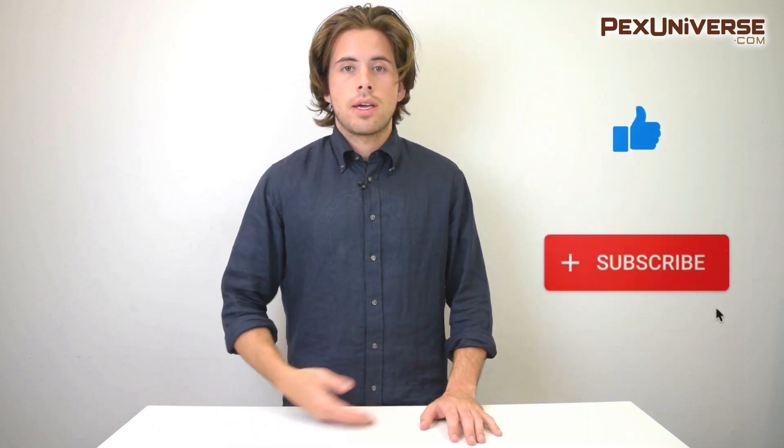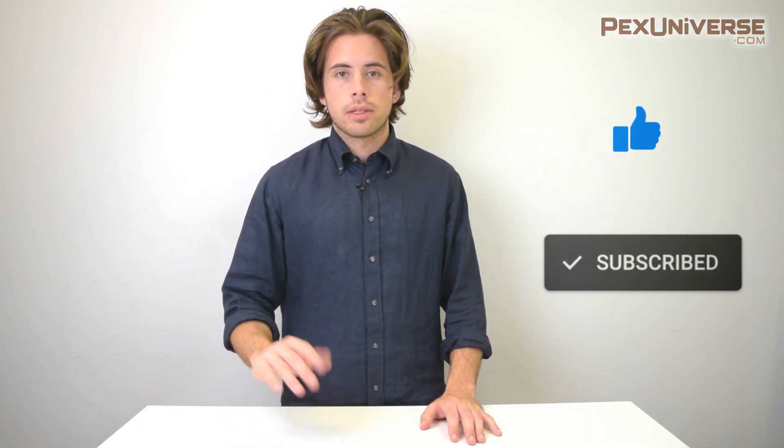Let me know in the comments which one you prefer and give a reason why — I'm very interested, and maybe you can help other people out since there are always people in the comments looking for guidance. If you like the channel, subscribe and you'll receive our most up-to-date videos.